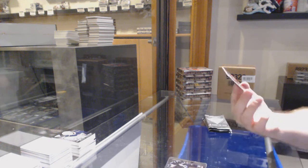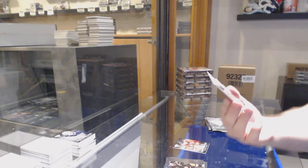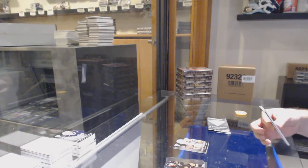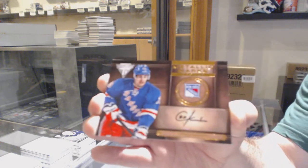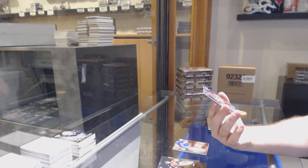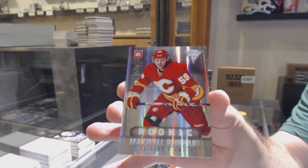For the Chicago Blackhawks, Patrick Sharp — game-worn gear. Anyone in the room who's got Chicago, by the way? For the Chicago Blackhawks, game-worn gear — Jonathan Toews. For the Rangers, Metallic Marks Auto — Chris Kreider. And we've got a true rookie, number 259 for the Calgary Flames — Maxwell Reinhardt.